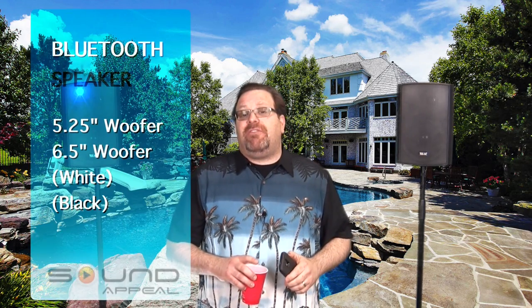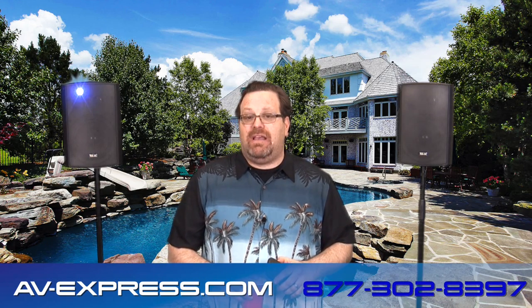The Bluetooth wireless outdoor speakers by Sound Appeal deliver top quality performance with deep bass, clear voice, and simple connectivity and easy control. Ideal for any indoor application or outdoor patio, deck, pool, garage, or basement. Also available with a 5 and a quarter inch woofer and your choice of black or white. Visit our website av-express.com with questions or to place an order, read customer reviews, and see our entire product line. Or call us at 877-302-8397.